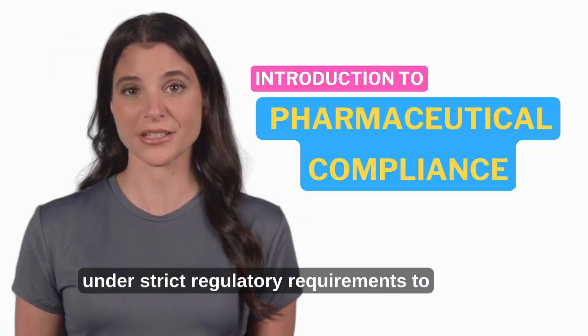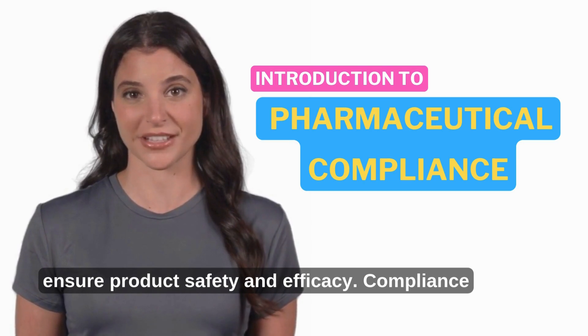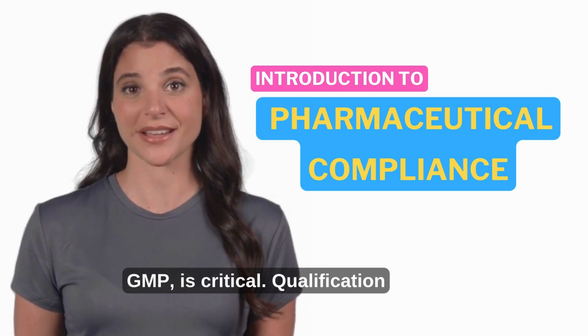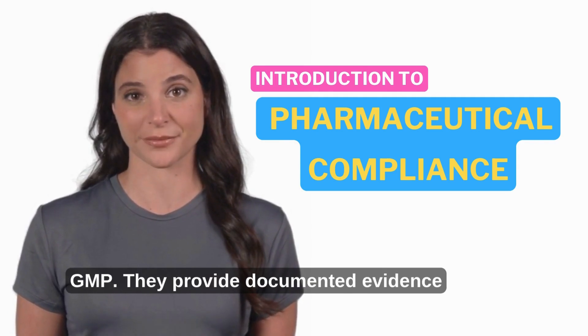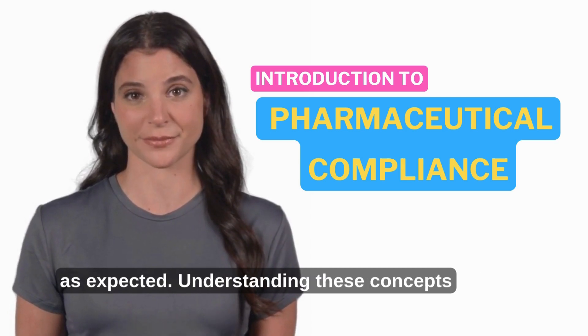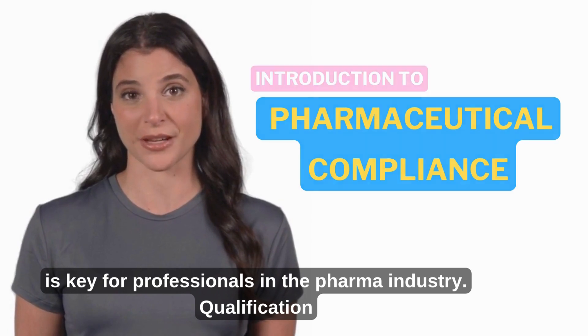The pharmaceutical industry operates under strict regulatory requirements to ensure product safety and efficacy. Compliance with guidelines like Good Manufacturing Practices (GMP) is critical. Qualification and validation are fundamental components of GMP. They provide documented evidence that facilities, equipment, and processes perform as expected. Understanding these concepts is key for professionals in the pharma industry.